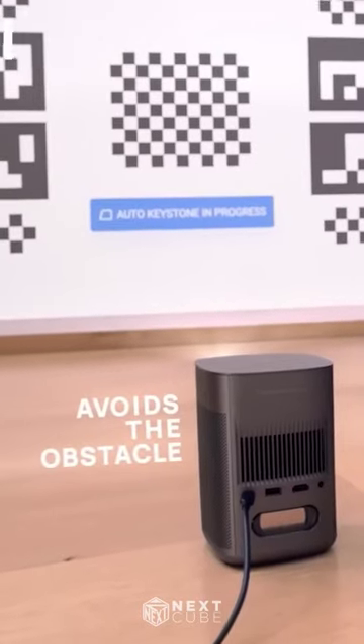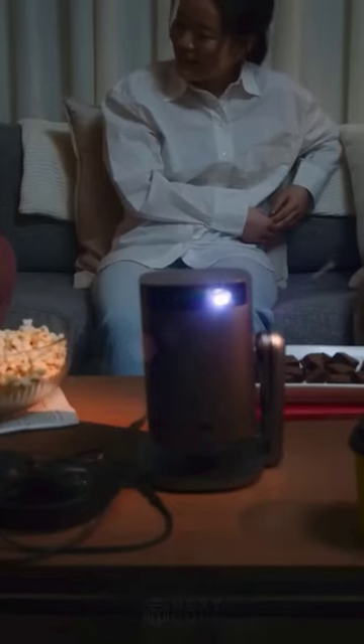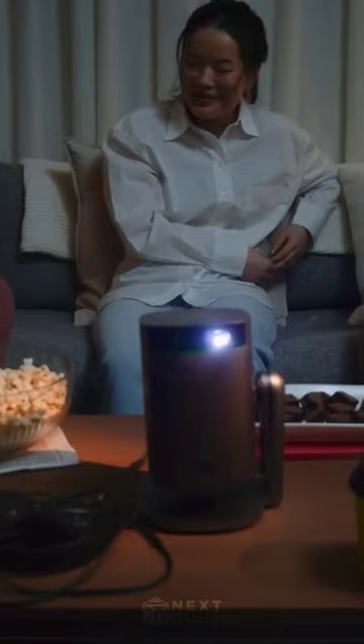For peace of mind, it even has a sensor to detect nearby obstacles. Experience premium entertainment wherever you go with the Mogo 2 Pro.